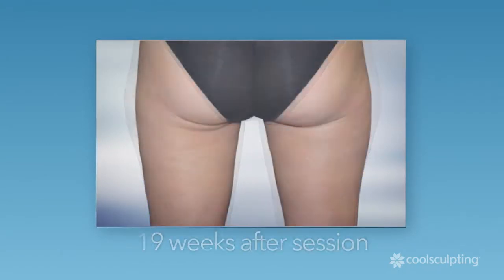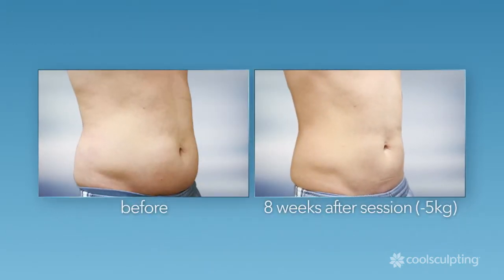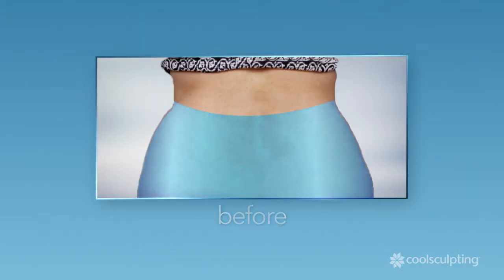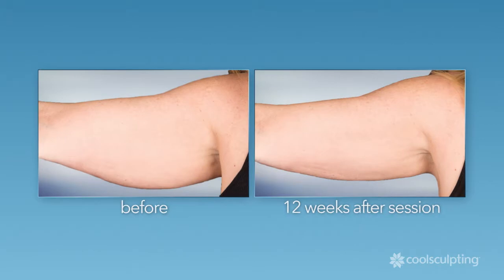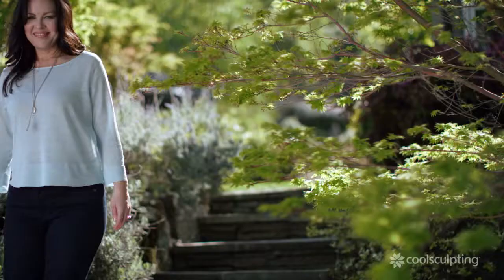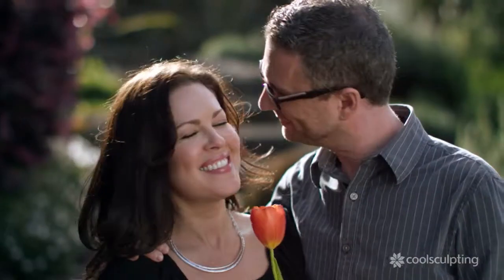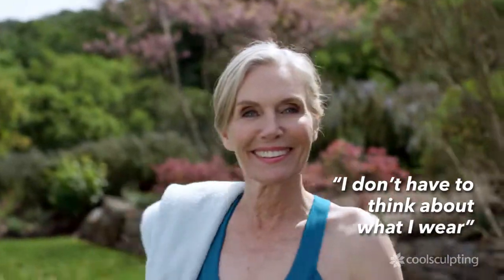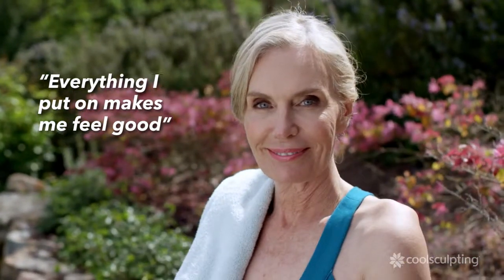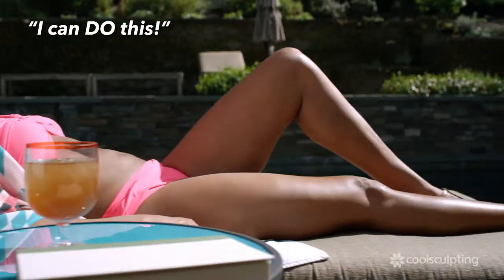CoolSculpting treats the problem areas that bother you the most. You can relax. The body I had before I had kids — I feel much more confident. It feels so good to just put on anything and know that I look as good as I've ever looked. I don't have to think about what I wear and how it's going to make me feel anymore. I know everything I put on is going to make me feel good, and that's a new feeling. It just makes you feel a little bit more like, I can do this.